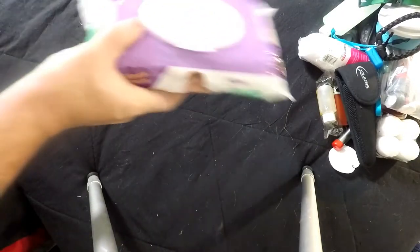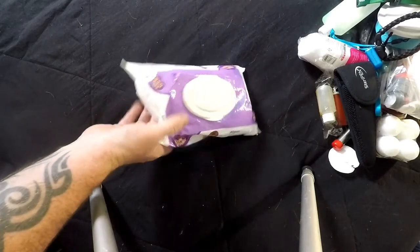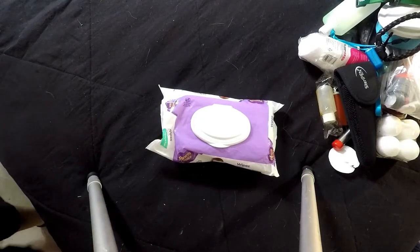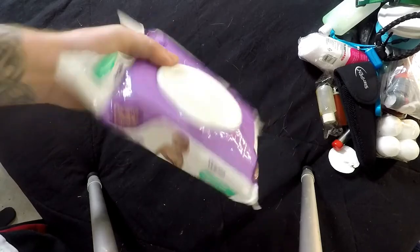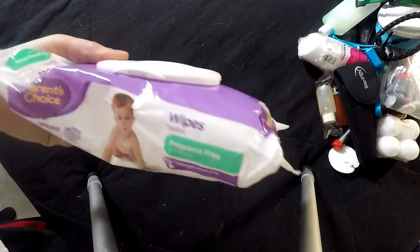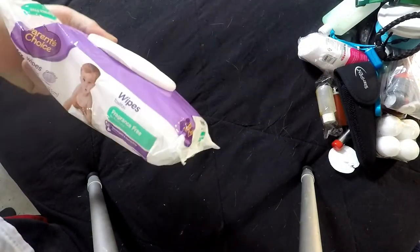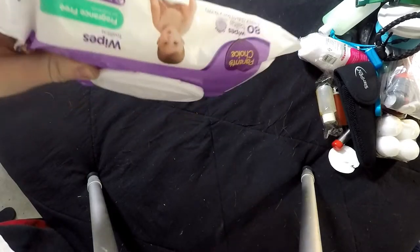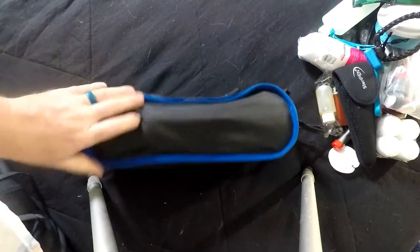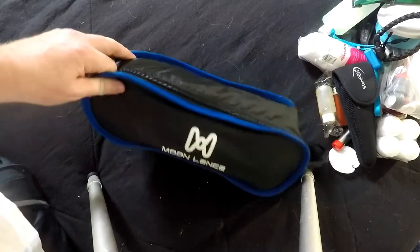Baby wipes are always nice to have — hot and sweaty, clean yourself off. They're cheap, like a dollar something for a big 80-count pack. Always get the fragrance-free ones.